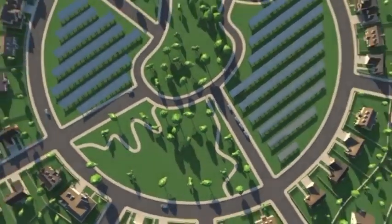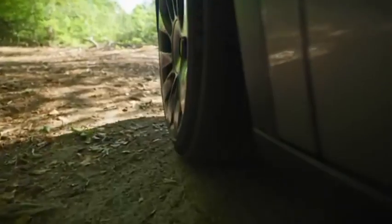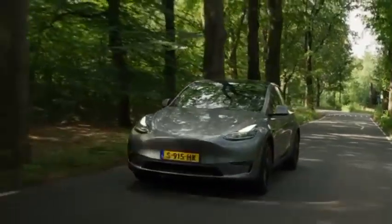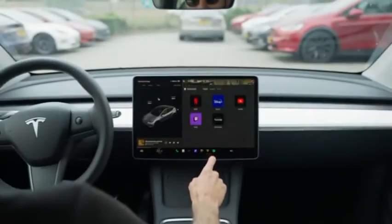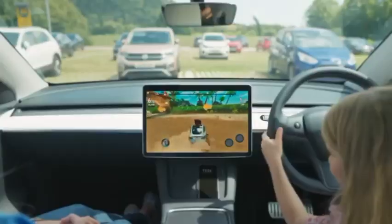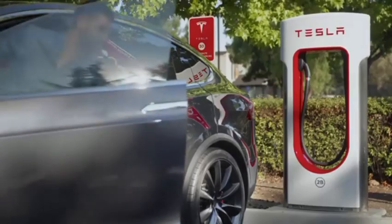The Tesla Supercharger exists as a combined network of proprietary charging stations developed and implemented by Tesla. As a result, the automaker doesn't have to rely on third-party charging networks like most automakers producing electric vehicles currently do. The Supercharger network was introduced in September 2012, beginning with six Supercharger stations, coinciding with the launch of Tesla's Model S sedan. Since then, the Supercharger network has grown to over 20,000 stalls worldwide within over 2,100 stations or hubs, including North America, Europe, Asia, and even the Arctic Circle. Tesla recently passed 1,000 Supercharger stations in North America alone.